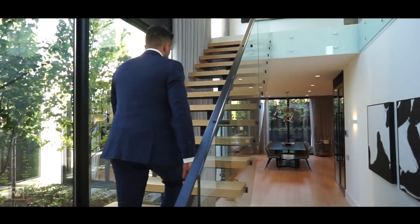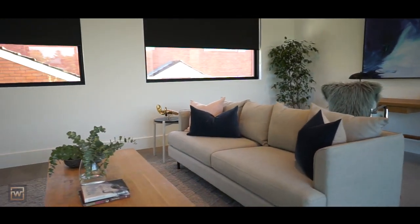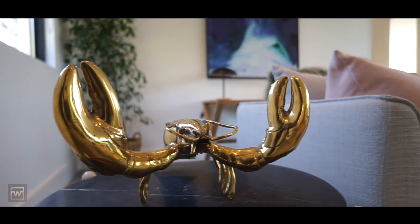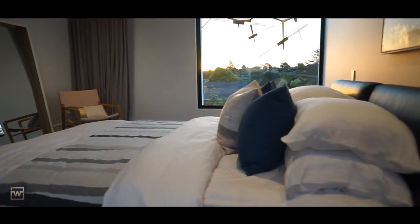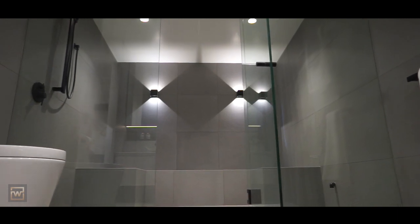As you walk up to a separate living quarters, you realize this architecturally designed home is simply unforgettable. With a second master bedroom and its own opulent steam room, this home oozes quality through its fixtures and fittings.